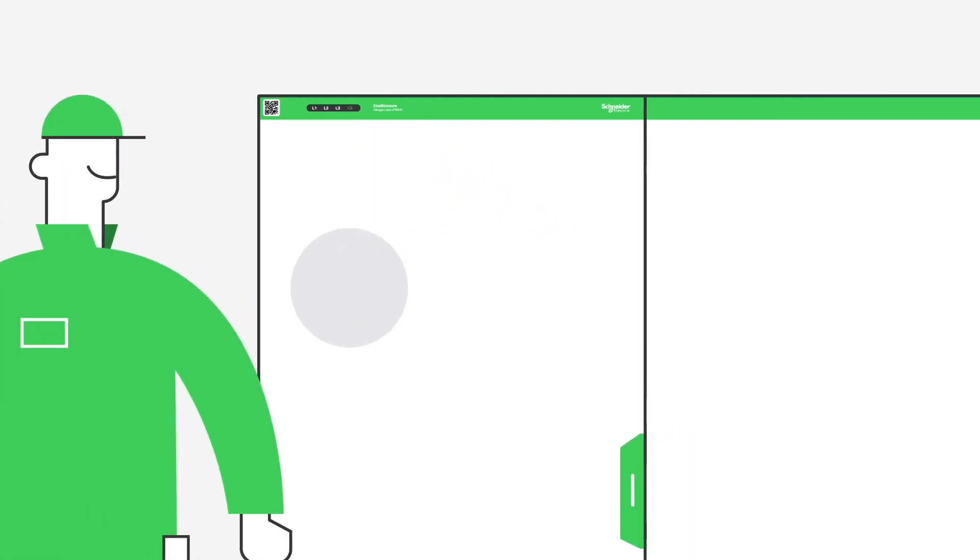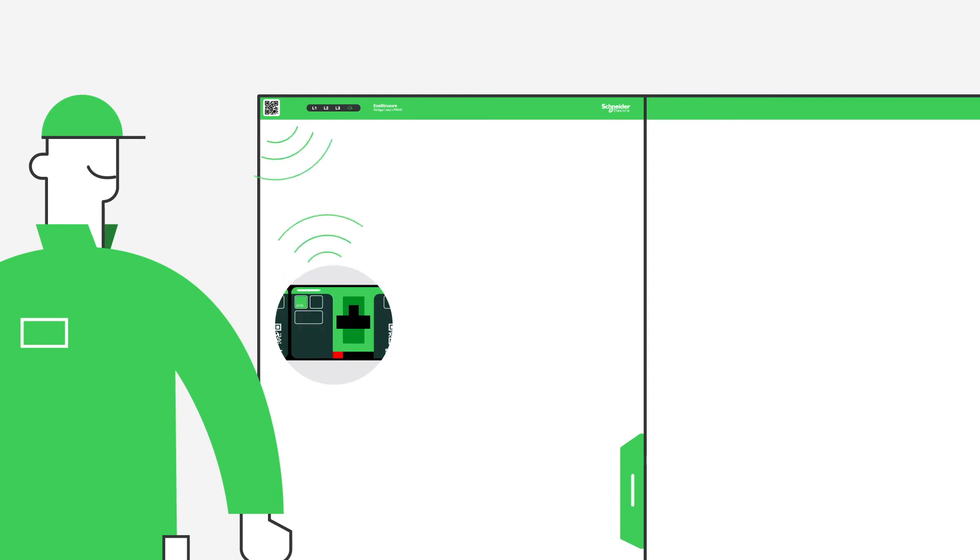We're also creating a new breaker identity for our MCCBs, like the compact range for example, and launching new wireless auxiliary contacts inside that connect directly to the roof.